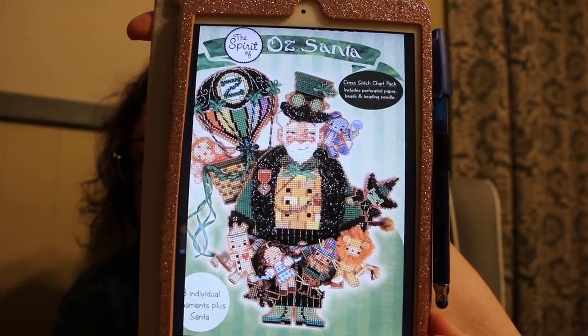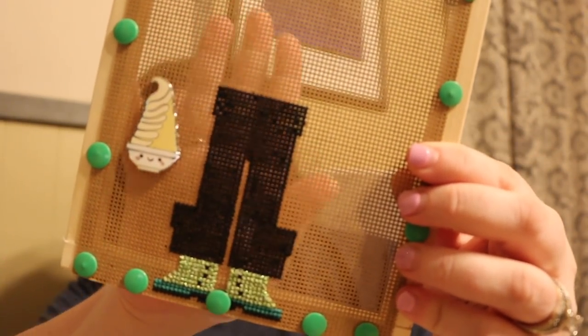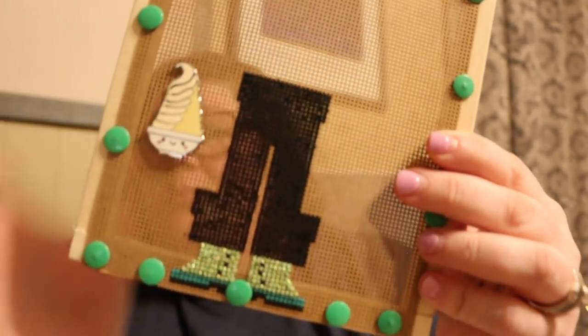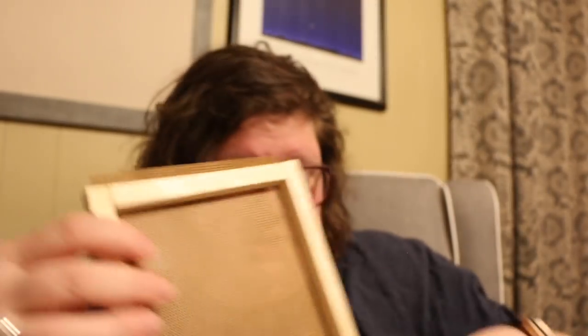My other UFO is the Spirit of Oz Santa by Brooks Books Publishing. I started out so strong on this one. This was my first time stitching on perforated paper and my first time stitching with metallics — Kreinik specifically. This is what I have so far, and I don't like stitching on perforated paper. But how cool are his boots? That Kreinik is amazing! It's sitting in a great value project bag and I haven't decided what to do about this one yet.